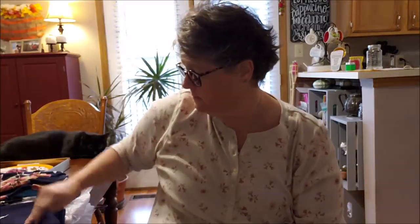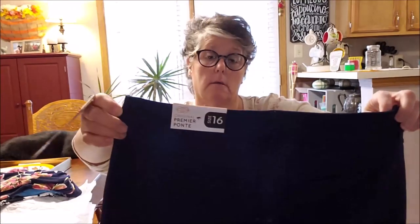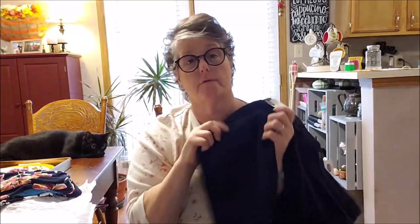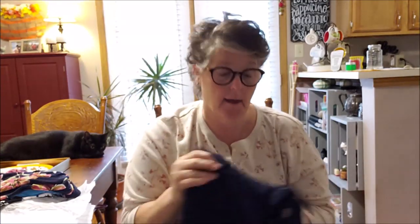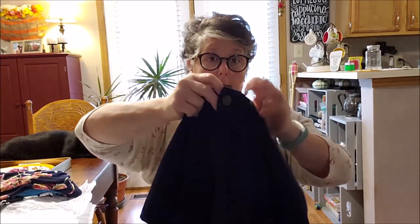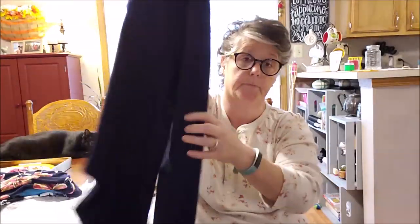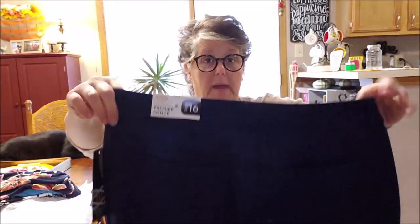I thought these were jeans — they are, but they're more like a legging. They're Premier Pont — more of a jegging, I'd say. They do have a zipper and a button, and they are a skinny leg. I don't know if they're petite but we'll see. I wear a size 16 and this is a 2X — pants most pants run different — so let me try these on.